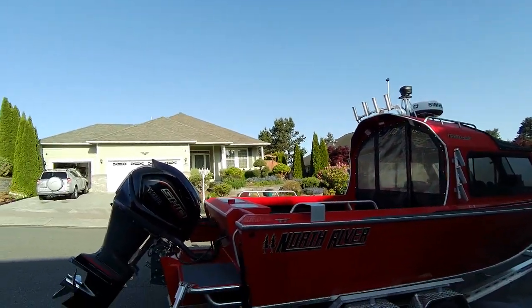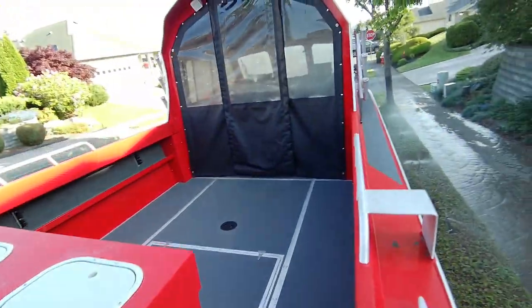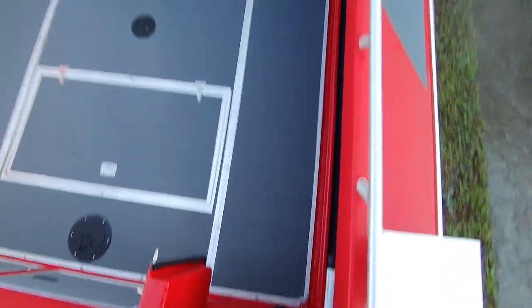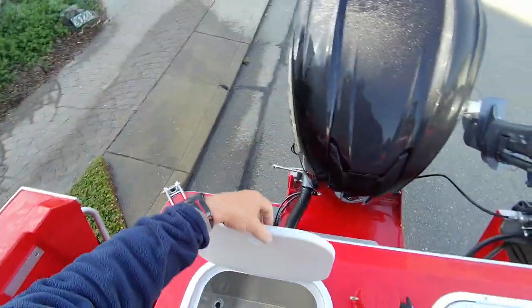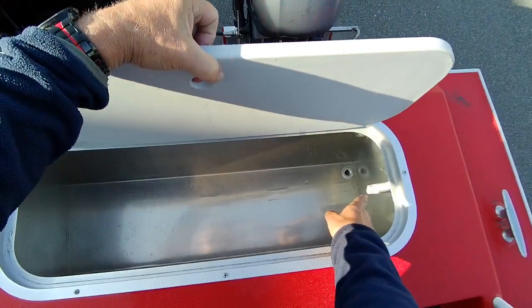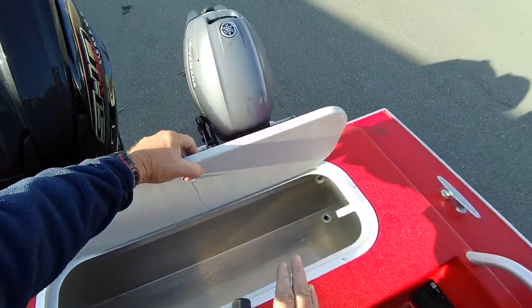Then your door — you open that up and there's your wedge. The ski pylon goes back here; I didn't see it in the boat but that's an option, I believe. Here's your live well. Don't unscrew that cap too much — just a warning.